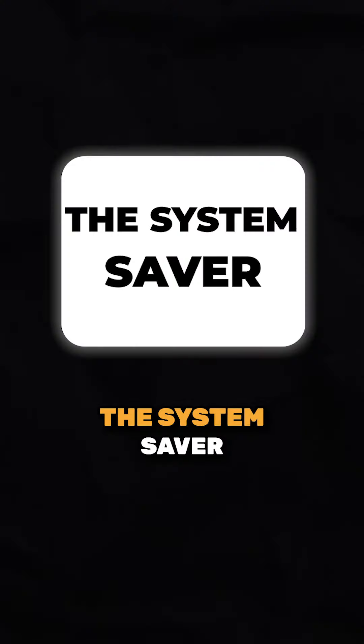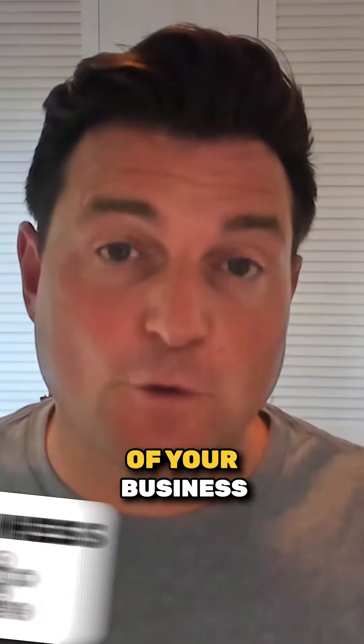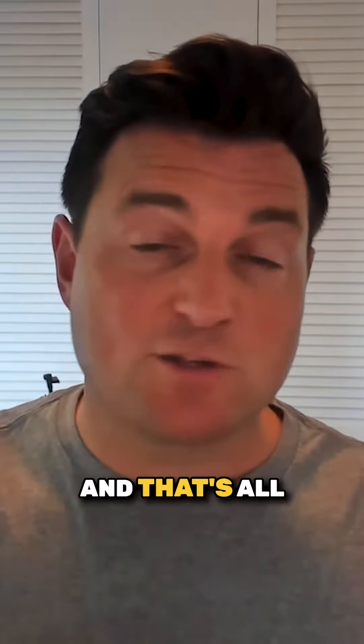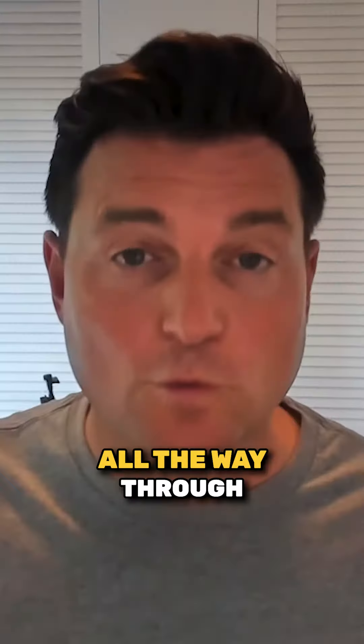So we've got a really good training called the System Saver. What we do in the System Saver is we look at five areas of your business that might need resolving — and that's all the way from your HR to your operations to your finance, all the way through.